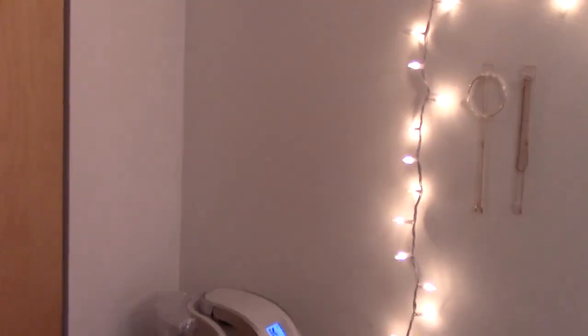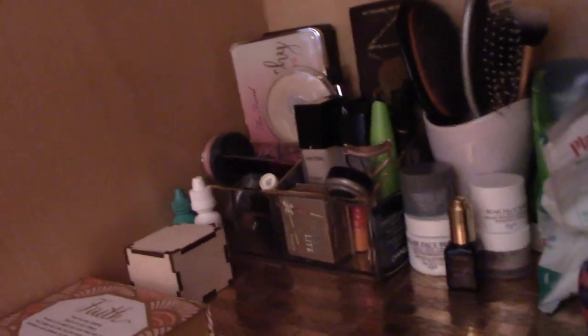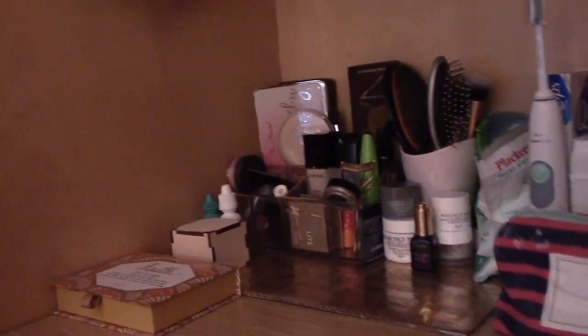Next up I have the closet. They're pretty big, however it's unfortunate that there isn't much hanging space in these dorms — only about this much hanging space, and then the rest is these giant drawers, which is nice. But with not very much room, it always tends to look a little messy.